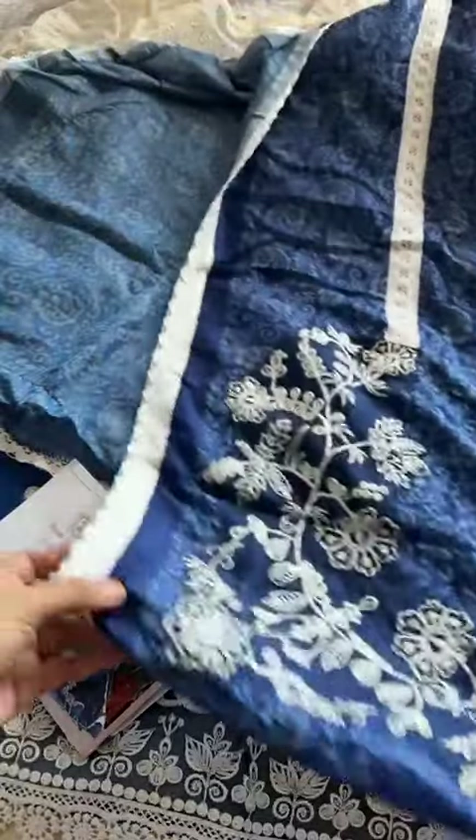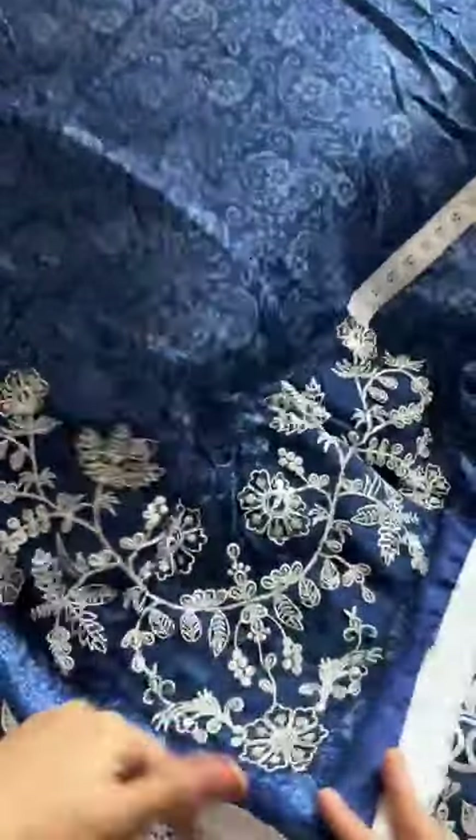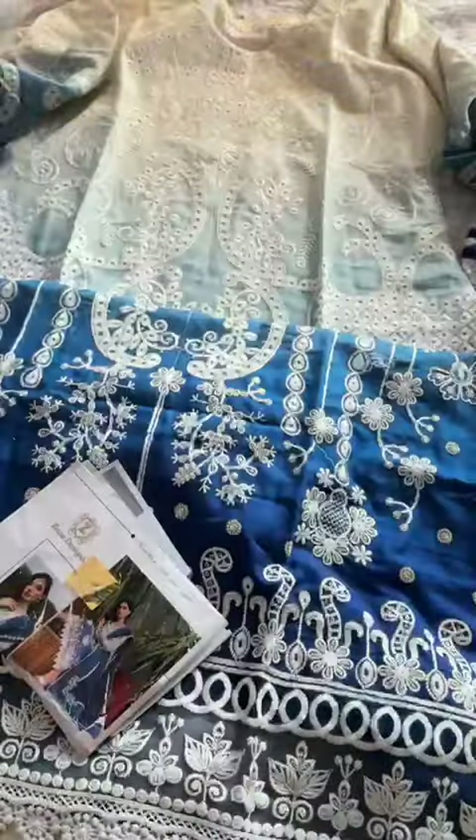The gorgeous muslin printed dupatta with embroidery — in case the dupatta is not finished, just get it rectified by the tailor, because we are giving a semi-stitched outfit, not ready-made. The gorgeous dupatta with borders and lace — simply superb.